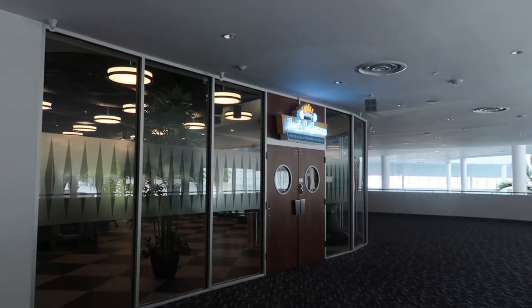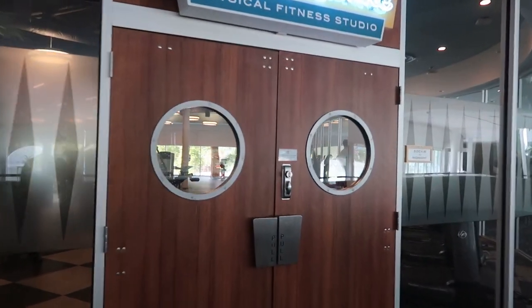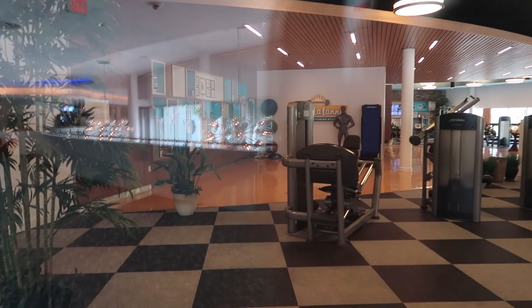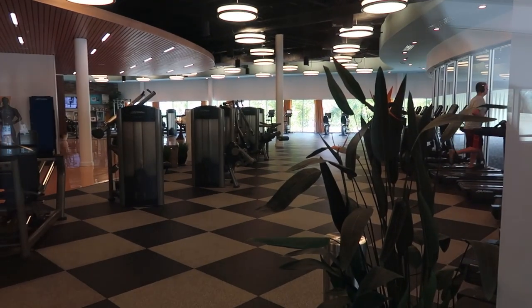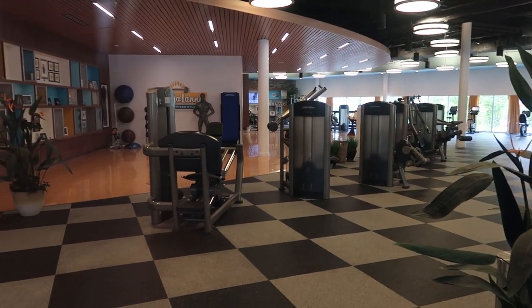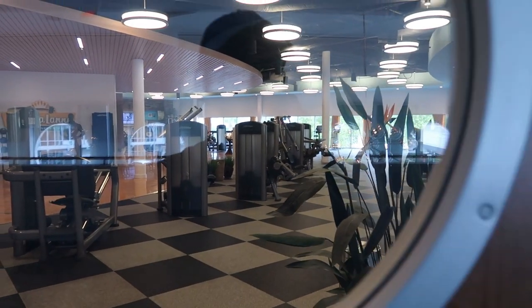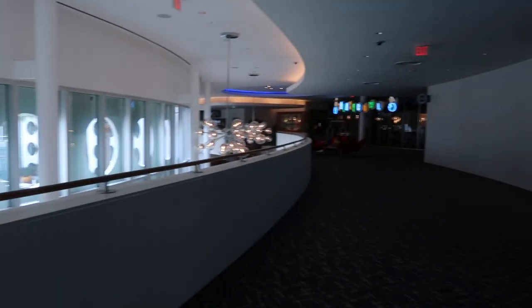Coming down here, it's got its own gym. I won't go in and bother people but as you can see it's a massive gym with loads of equipment — running machines, workout machines, goes all the way to the back. Absolutely huge. I don't know why you'd want to come on holiday and go to the gym — you should come and relax and enjoy yourself. But if that's your cup of tea, it's there for you.